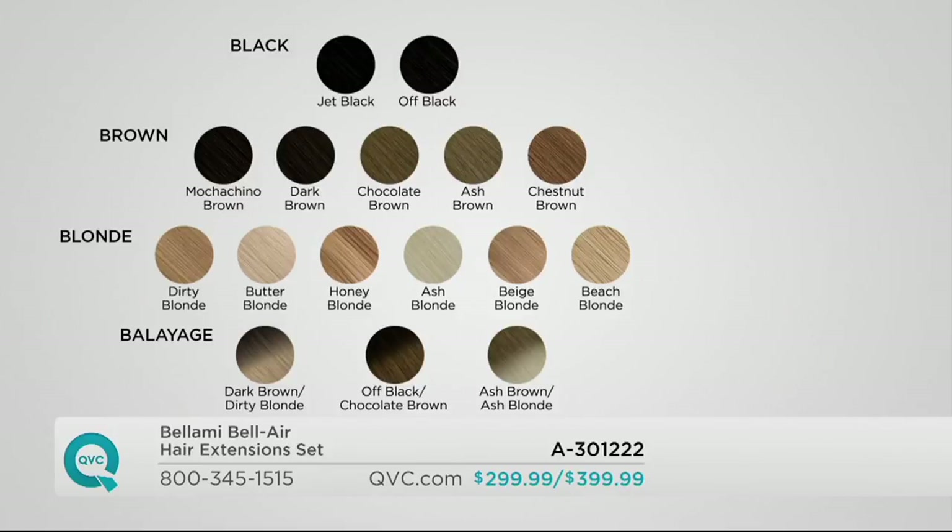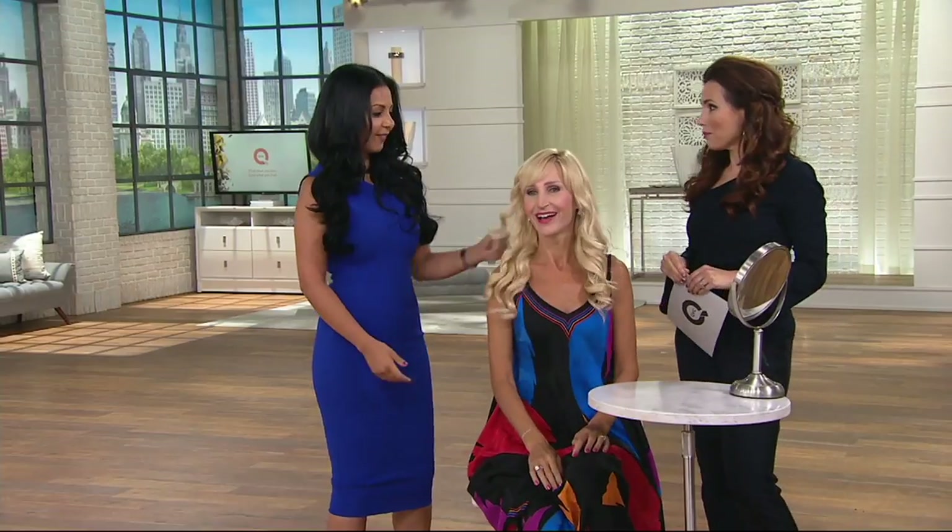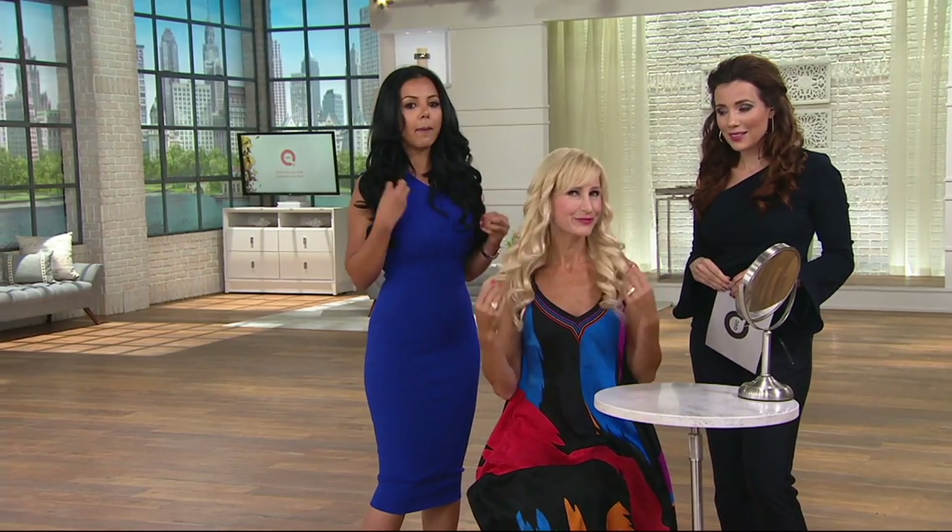We have Jodi here. Go to QVC.com to look at your shades, and if you need help, call in and we'll help you. Jodi is wearing our butter blonde color — a beautiful, buttery, golden-toned color. I would never know that you were wearing clip-in extensions, and isn't that the point? Wait till you see her before.